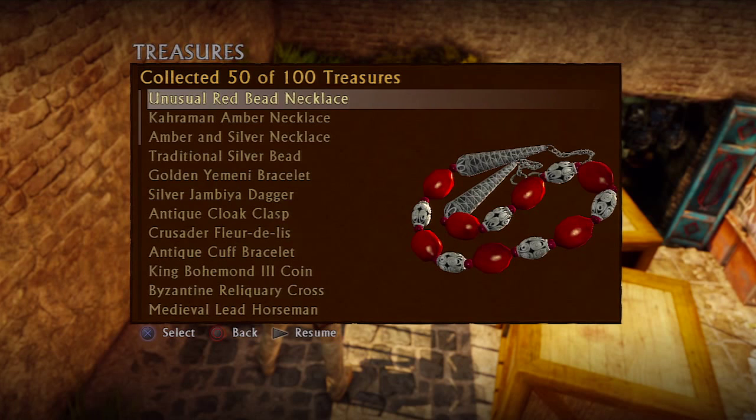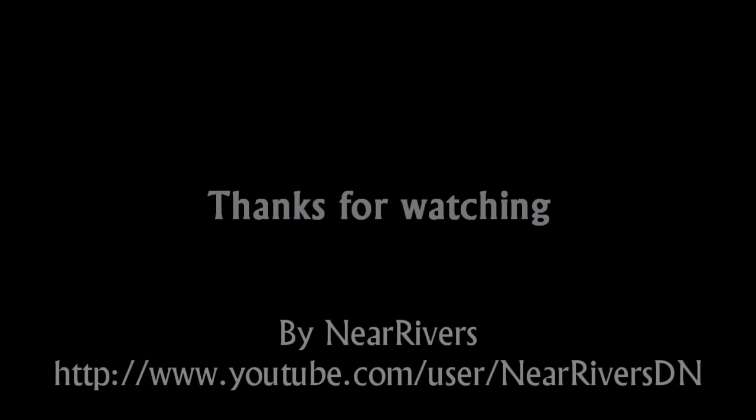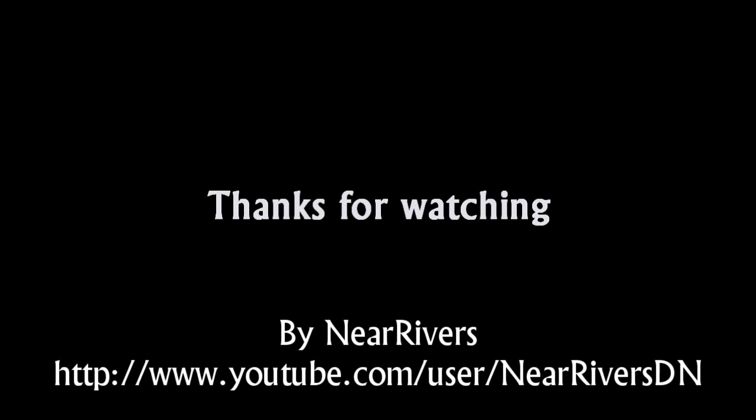Give yourself a pat on the back, because that is our 50th treasure. Join me next time for part 7, where we'll be finding all the treasures in chapter 11.